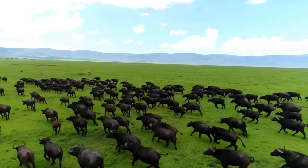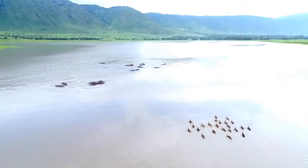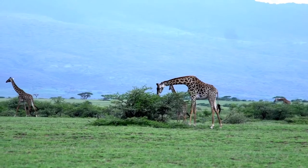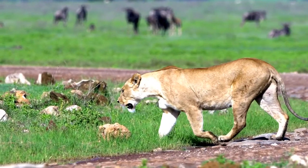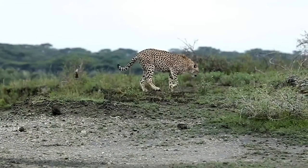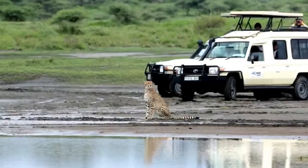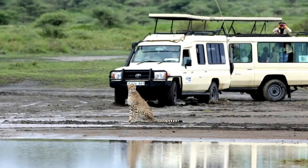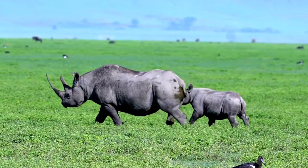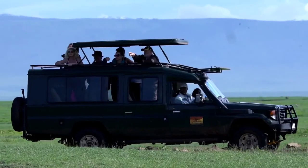Ngorongoro Crater is a sanctuary for thousands of wildlife species found within the area. The crater offers a haven for animal enthusiasts. Approximately 25,000 large animals, mostly ungulates, live in the crater. It is the best place in Tanzania to see the Big Five.